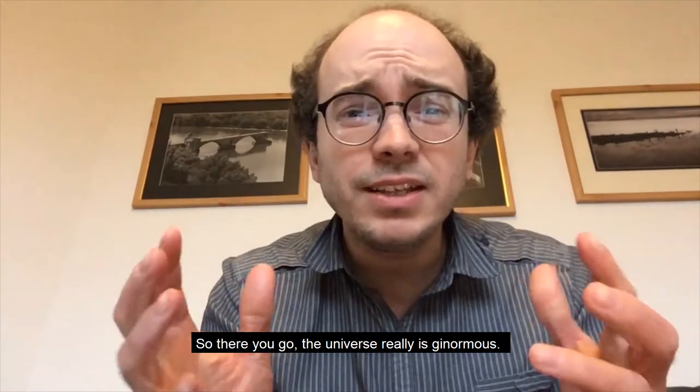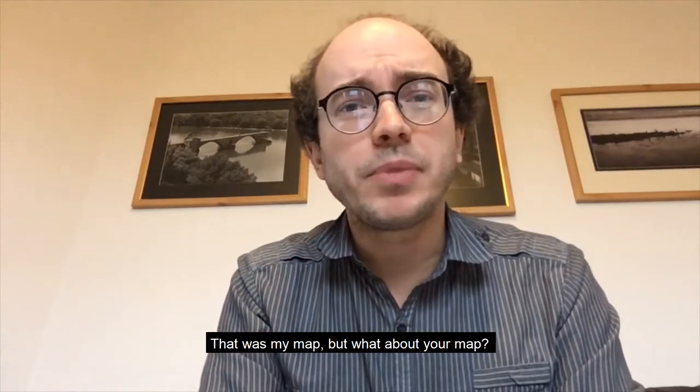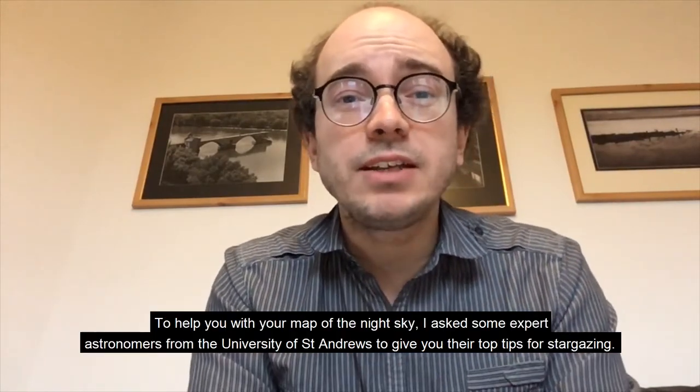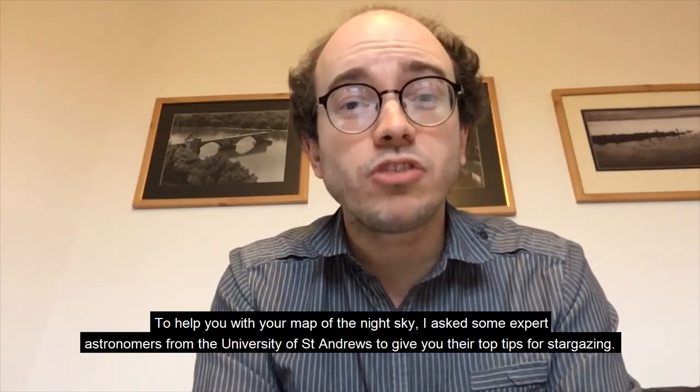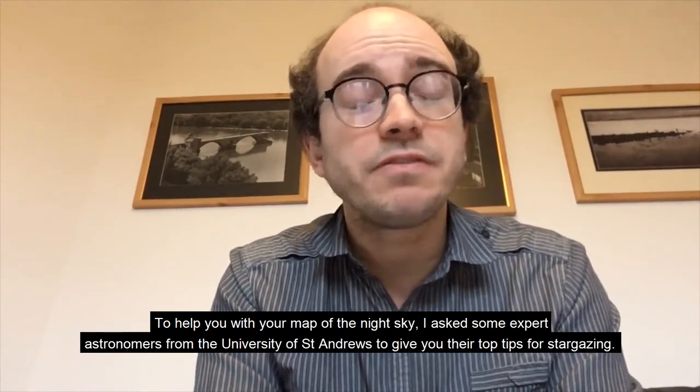The universe really is ginormous. That was my map, but what about your map? To help you with your map of the night sky, I asked some expert astronomers from the University of St. Andrews to give you their top tips for stargazing.